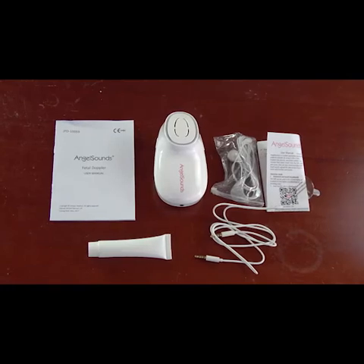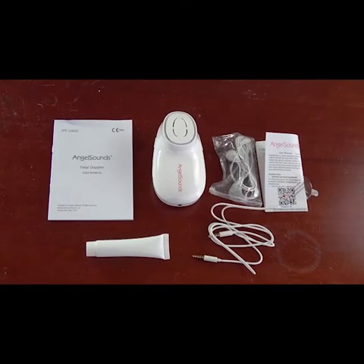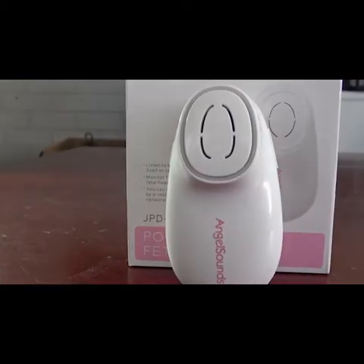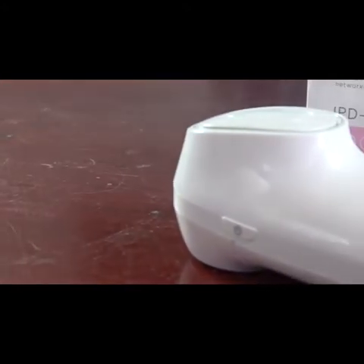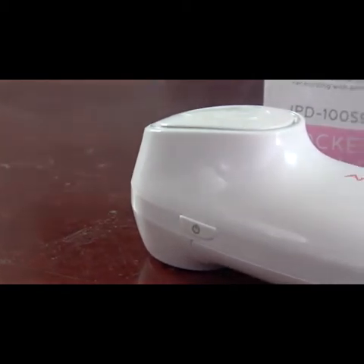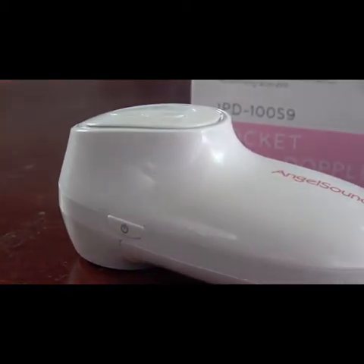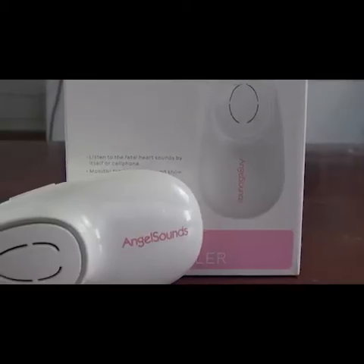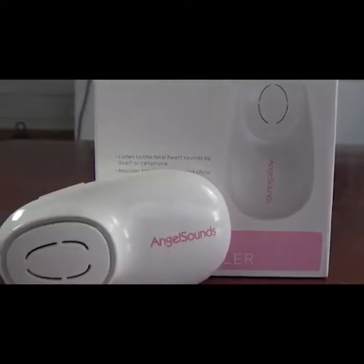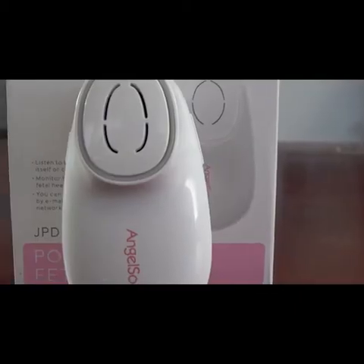Along with the Doppler and probe, you will also receive a recording cable so that you can record your baby's heartbeat, hiccups and kicks directly on your smartphone and save them as a precious keepsake to replay, send or even share on social media. For instructions on how to sync the device to your smartphone, consult the included instruction manual and download the AngelSounds app for iOS and Android. The app provides recording and playback options as well as useful information and tips regarding pregnancy.